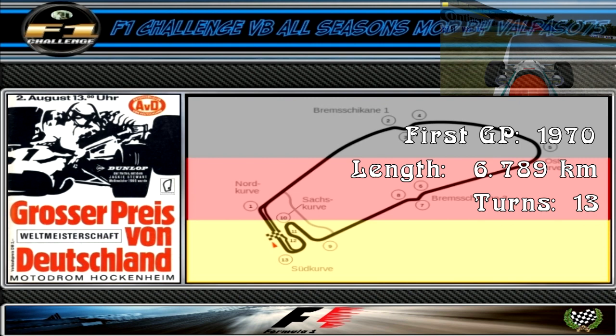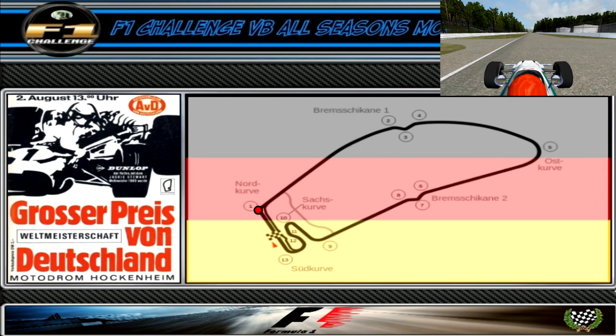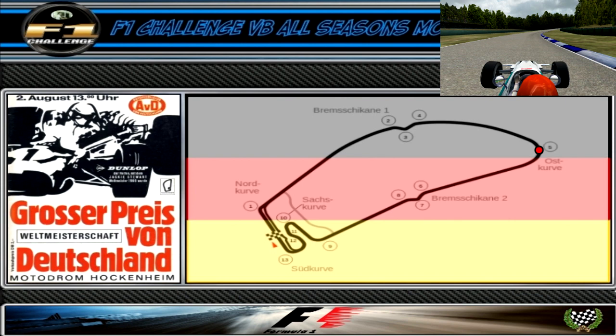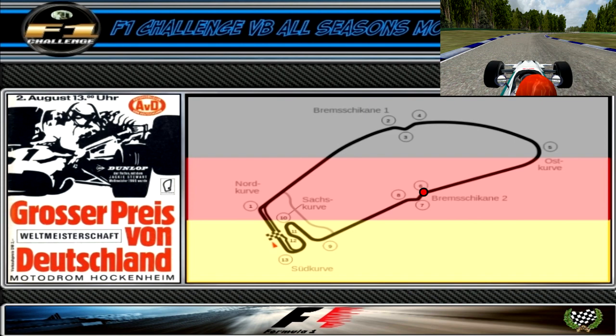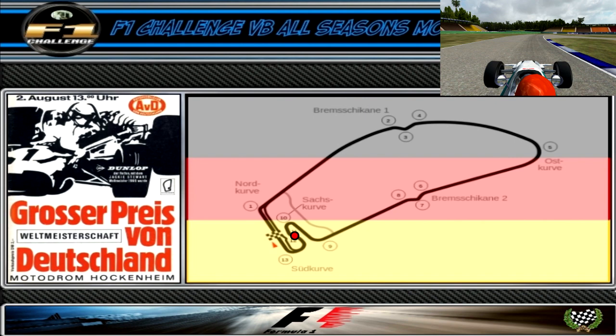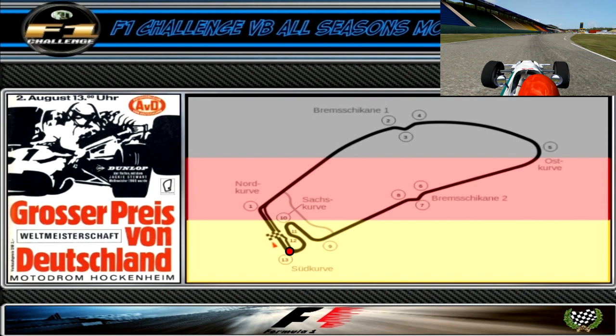Welcome to the breathtaking Hockenheimring where a lap starts off with a short sprint into turn 1, north curve, a medium speed right-hander that leads onto the longest straight on the track, which ends with a medium speed right-left-right chicane. This leads onto another long straightaway, and this ends with a long fast left-hander, followed by another long straight section, ending in a medium speed left-right-left chicane. This is followed by yet another long straight section which ends with a medium to fast right-hander, followed by a slow left-hand hairpin. This is followed by a fast left-right chicane, and next up is a medium speed right-hander. Lastly we come through another medium speed right-hander that brings us around onto the main straight, and that is a lap around the Hockenheim circuit.